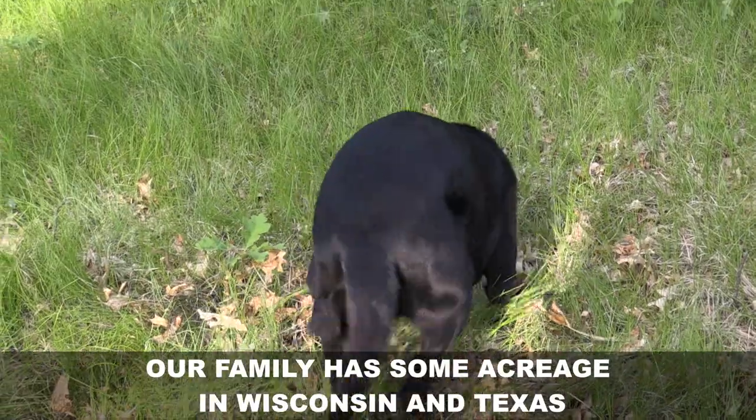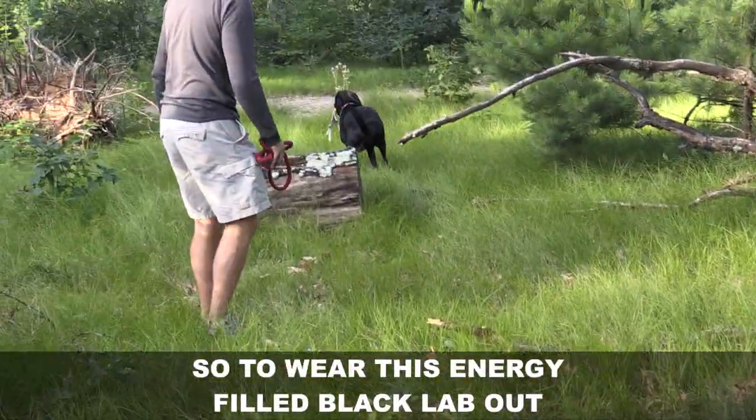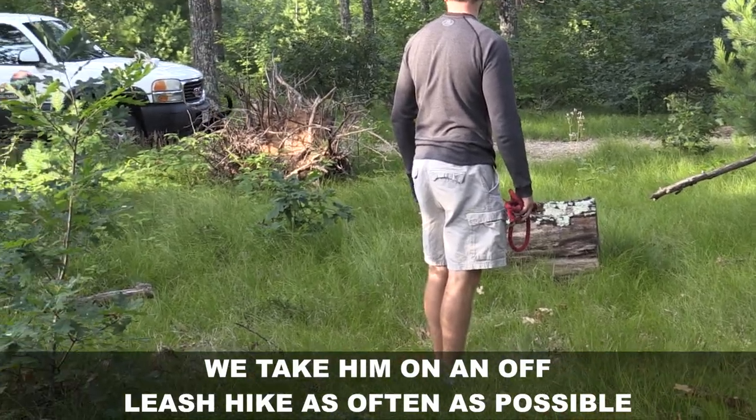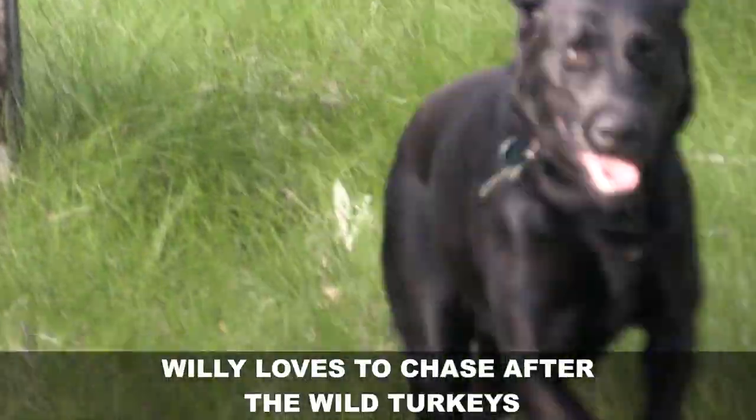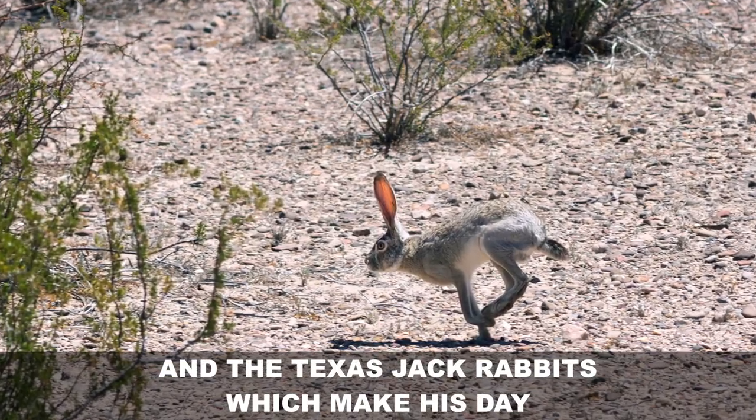Our family has some acreage in Wisconsin and Texas, so to wear this energy-filled black lab out, we take him on an off-leash hike as often as possible. Willie loves to chase after the wild turkeys and the Texas jackrabbits, which make his day.